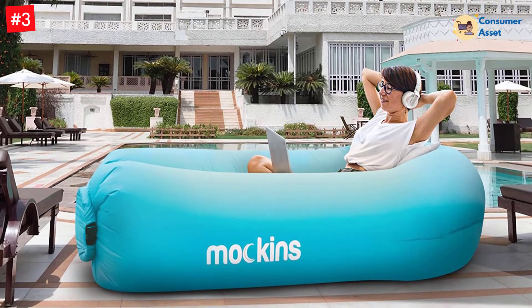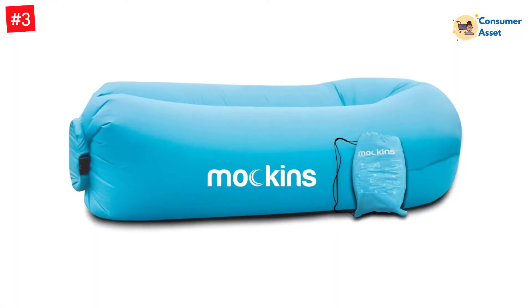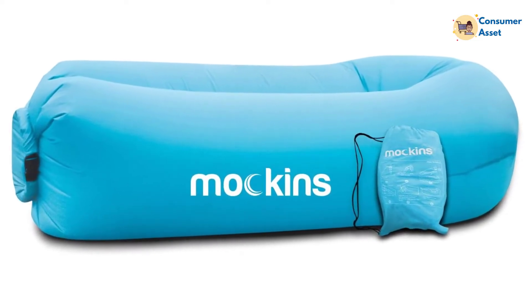Also included is a peg to help keep the lounger in place. Once inflated, the blow-up lounger can be used as beach chairs, lawn chair, camping chair, and can even replace the typical beanbag chair.